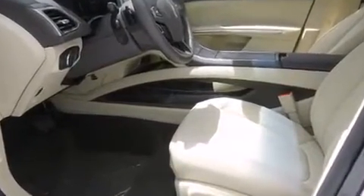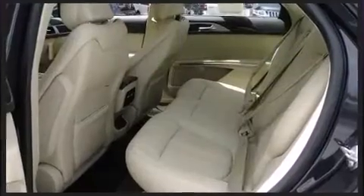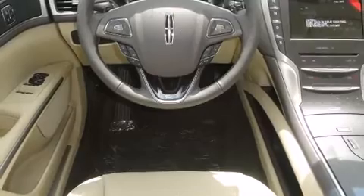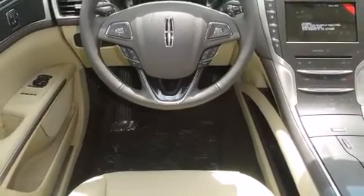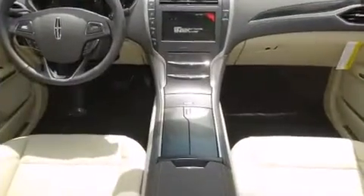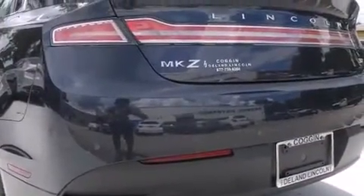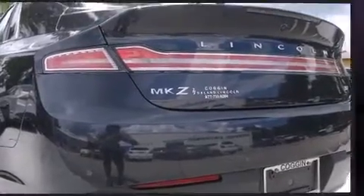Turbocharger technology provides forced air induction, enhancing performance while preserving fuel economy. All of the premium features expected of a Lincoln are offered, including speed-sensitive wipers, a trip computer, heated and ventilated seats, and front dual-zone air conditioning.